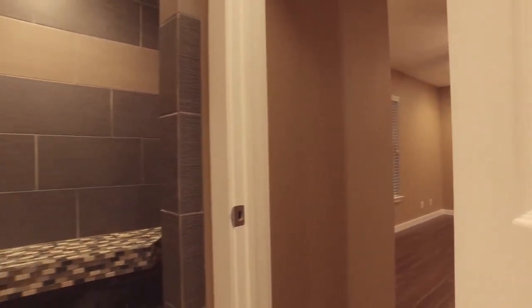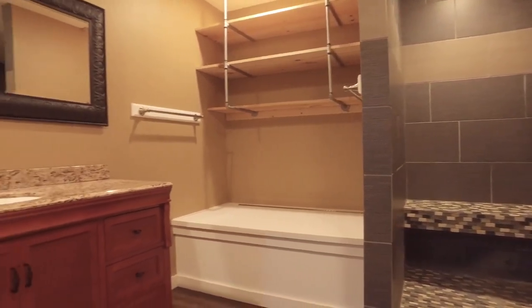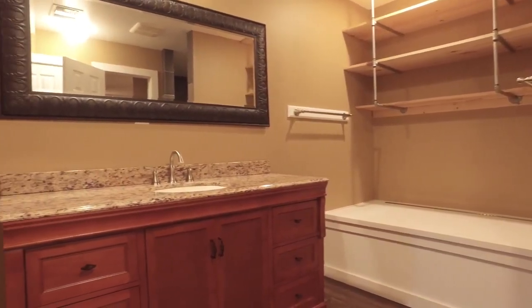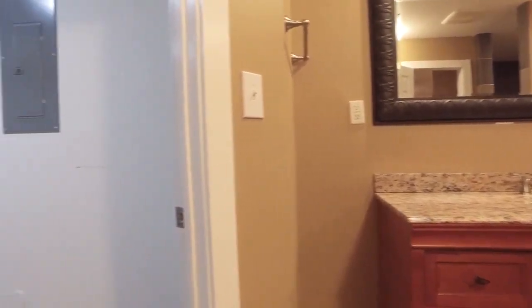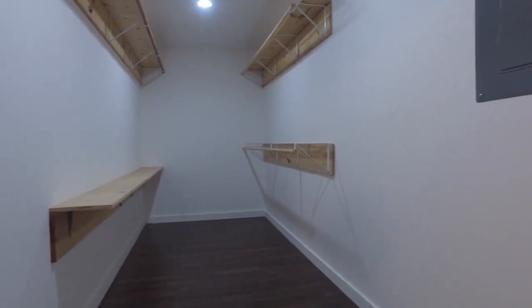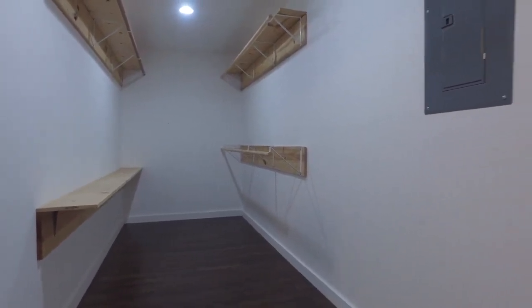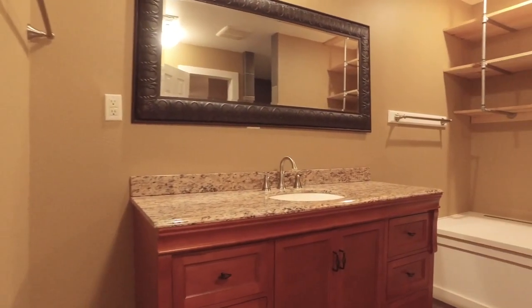Really relax in that gorgeous shower. Easily add a big soaking tub — it would be so relaxing. A huge closet means you'll never be short on storage, especially in the places it really matters. The master closet and the pantry are both very big.